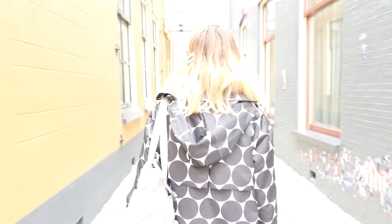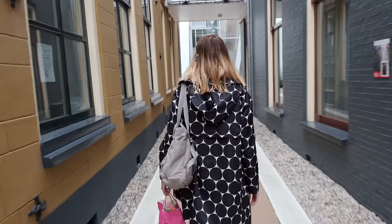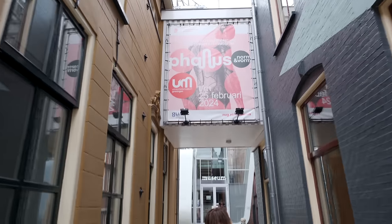Groningen is known for its university, which over 30,000 students call home. And it also has a museum which currently has a very interesting exhibit that we just couldn't pass up. Some of you might know we're not big on going to museums in the vlogs, but as soon as I saw this exhibition, I knew we had to go see it.